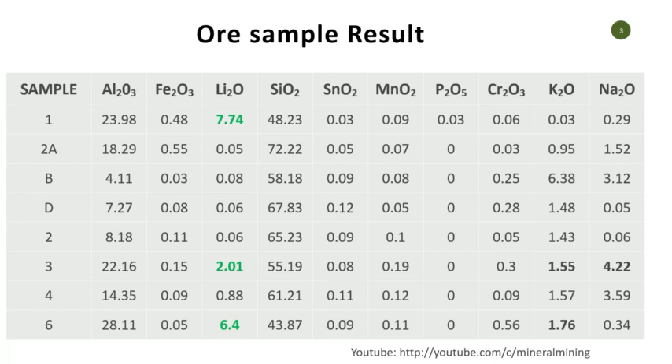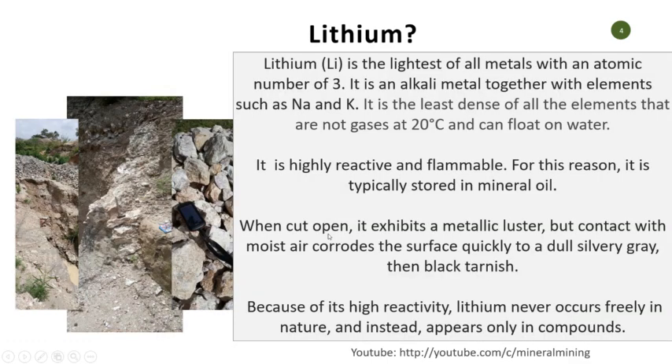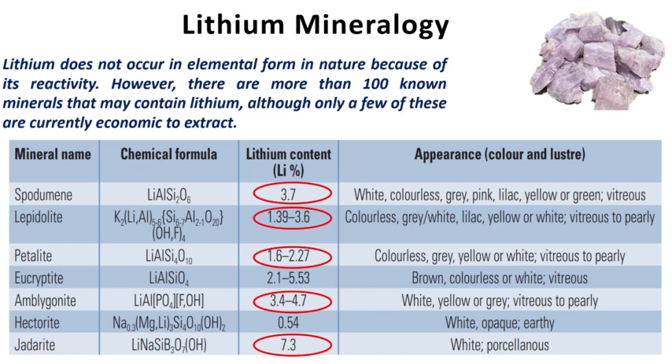Having seen this, we understand why lithium has become quite different from other metals — because of its reactivity. It's very, very high in reactivity, very reactive in nature; it can form a lot of compounds with a lot of materials. It is also the lightest of all metals, which makes it the best option for batteries and the new-age batteries used in electric vehicles. In terms of the geology of lithium, it doesn't actually occur as a free element in nature because of this reactivity; it can form compounds with more than 100 minerals.